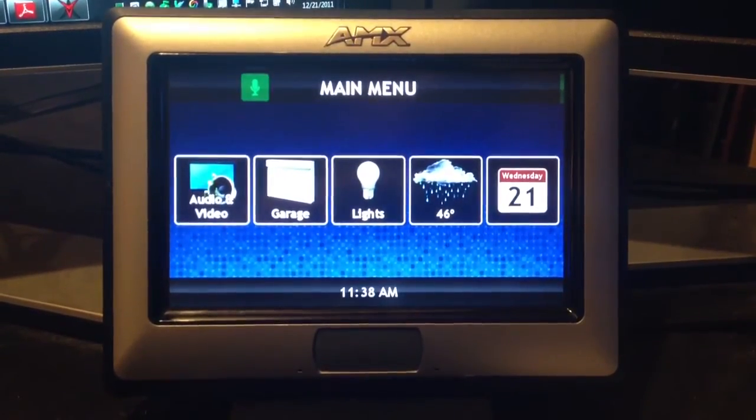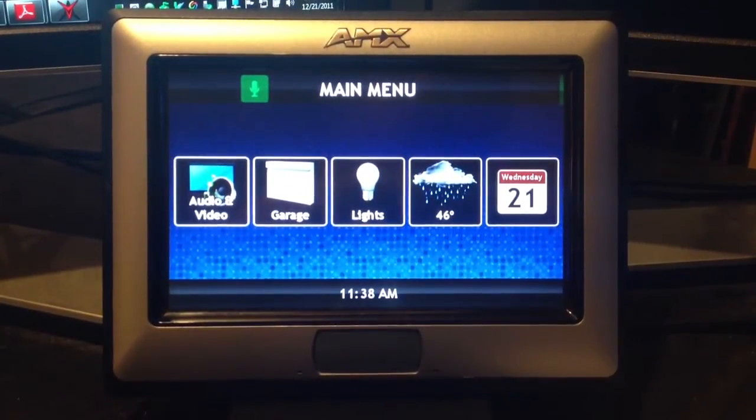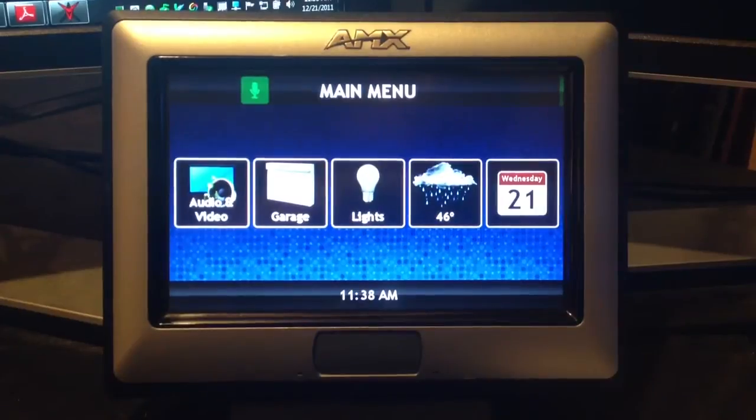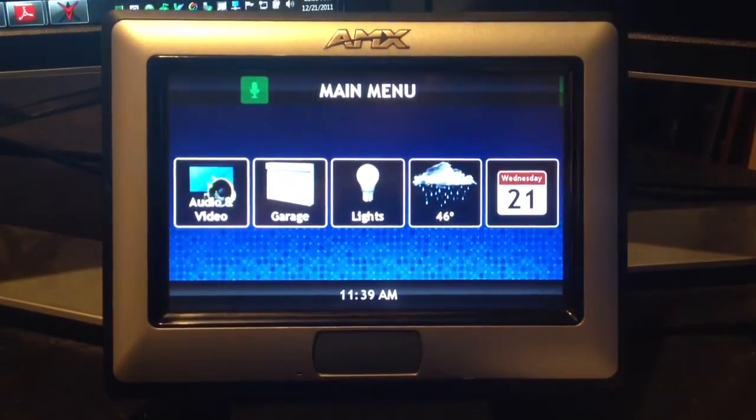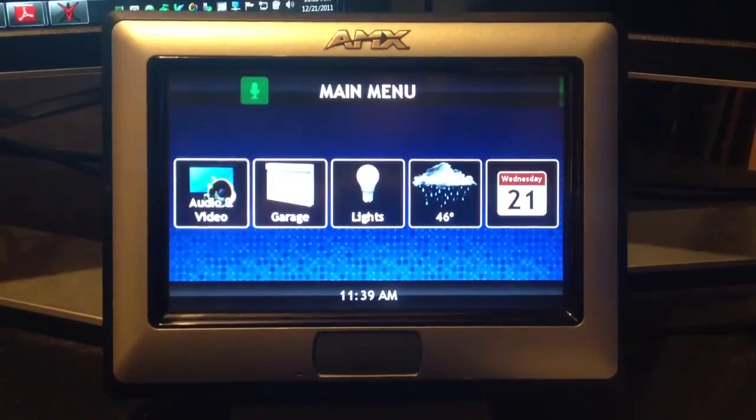With a setup such as this, we can have voice commands control individual features, such as turning certain lights on and off. Or you can have macro functionality, such as when arriving home, we can have a welcome home command that would turn on the kitchen lights, shut the garage doors, and even turn on the news on the kitchen TV if you like.